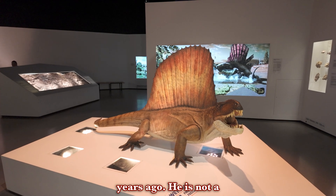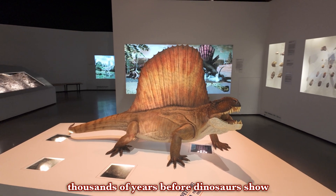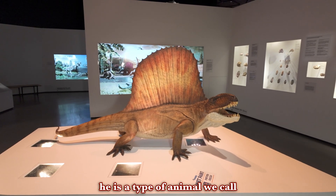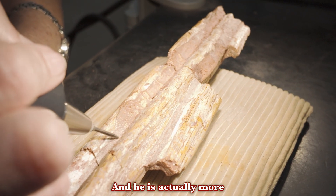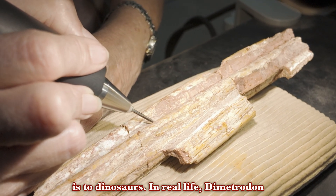He is not a dinosaur. He lived about tens of millions of years before dinosaurs show up in the fossil record. He is a type of animal we call a synapsid. Mammals are synapsids too, and he is actually more closely related to mammals than he is to dinosaurs.